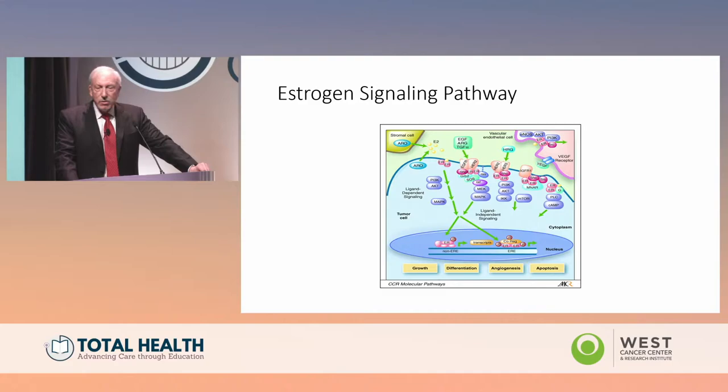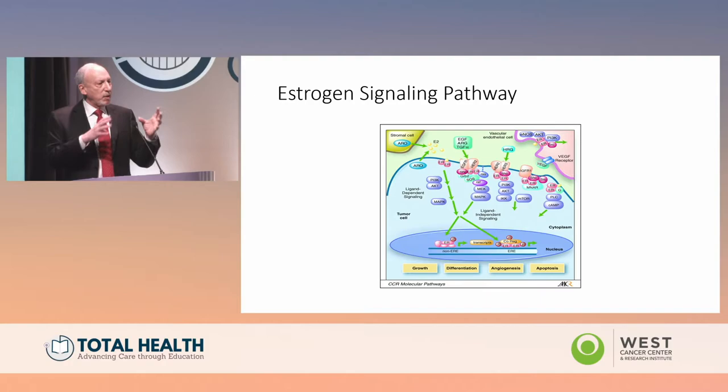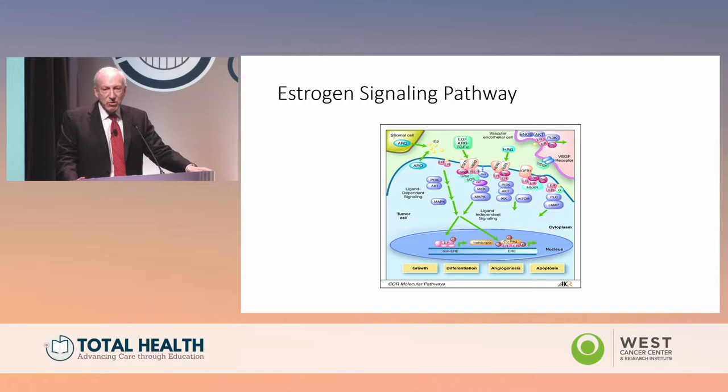We now understand the estrogen signaling pathway much better. Estrogen in breast cancer is a ligand for the estrogen receptor; in normal breast tissue it causes development of the mammary glands. The estrogen receptor binds estrogen, translocates to the nucleus, and interacts with estrogen response elements to turn transcription on or off. Importantly, the estrogen receptor also interacts with most tyrosine kinase receptors on the surface, including the EGFR pathway, signaling downstream through PI3 kinase, MAP kinase, and others. The estrogen receptor is the dominant driver of growth in normal cells and a large proportion of breast cancers.